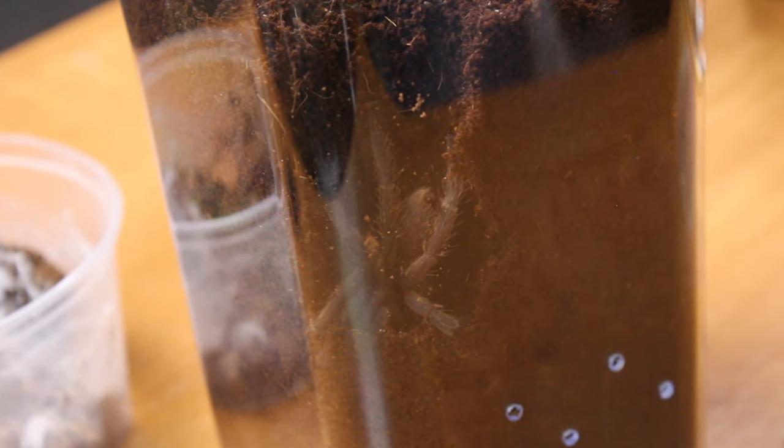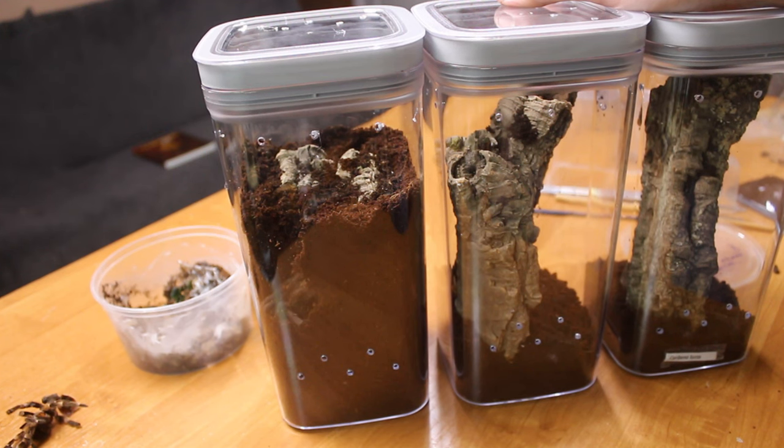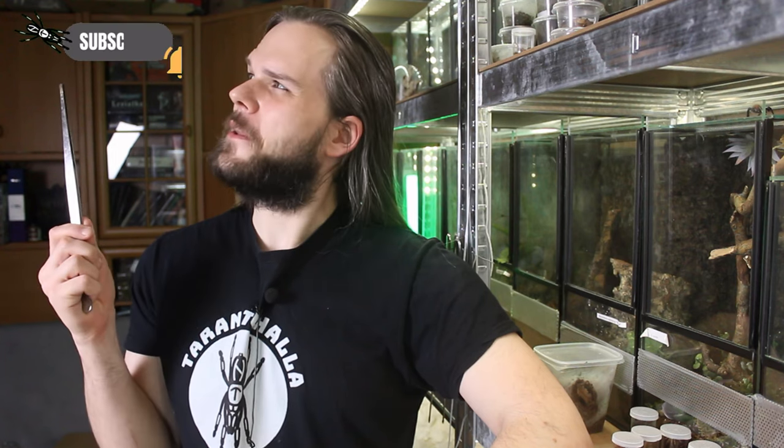There's the Chilobrachys - all rehousing is done! The enclosures came out pretty nice and the tarantulas are now safe and secure in their new homes. If you like what you saw and don't want to miss how this collection will develop over time with all of my ups and downs, consider subscribing, ring the bell, leave a comment about what you like and what you want to see in future videos. And as always, thank you for watching. Tarantoholic out.